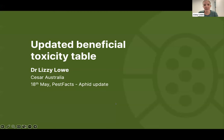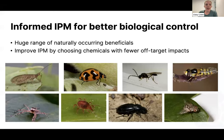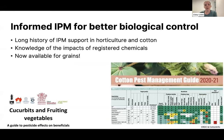I'm now going to talk about the updated beneficial insecticide toxicity table, one of the management support tools we've been producing through CESAR and partners. Knowledge is power when it comes to IPM — there are a huge range of useful beneficial insects in our ecosystems, but it's hard to work out how to support them within current management systems. We can improve IPM by choosing chemicals with lower off-target impact. Previously in grains we were a bit behind the eight ball compared to horticulture and cotton, which have had good toxicity tables for years. We have now been developing this support specifically for grains.